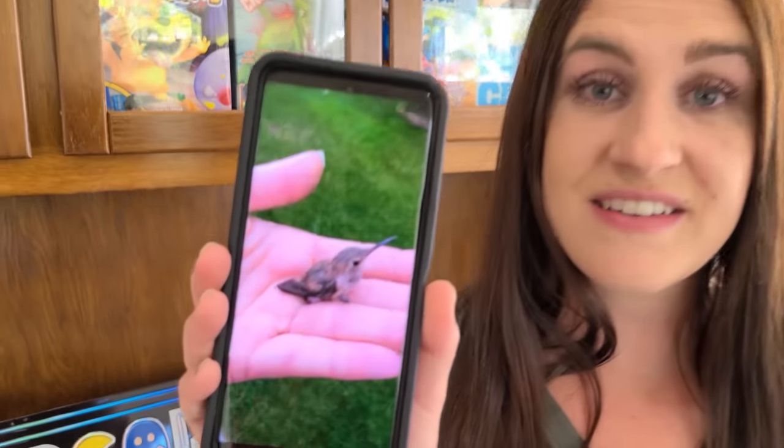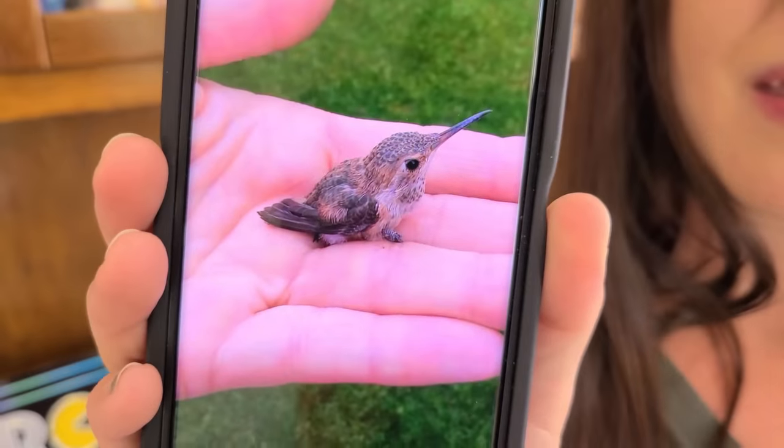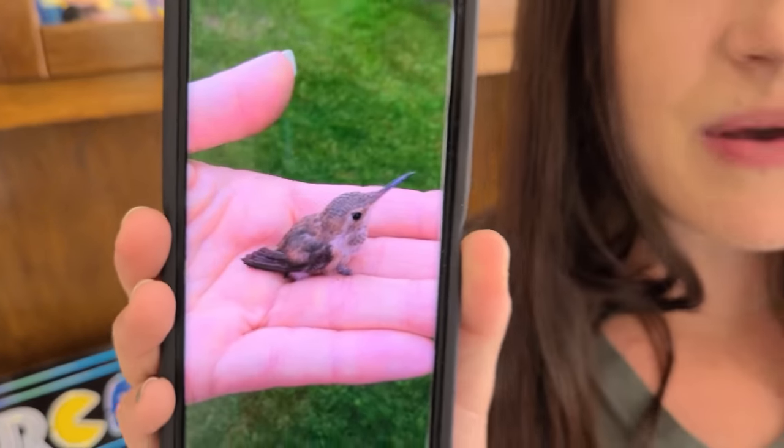We wanted to give you guys an update - it's been a couple of weeks since we recorded the first half of this video. The hummingbird is doing great! Even though it didn't have its mama with it that first night, it's thriving. Anyways, give this video a huge thumbs up - bye!